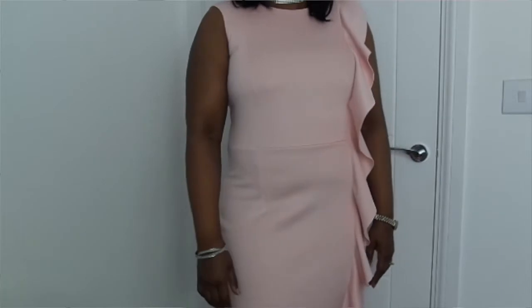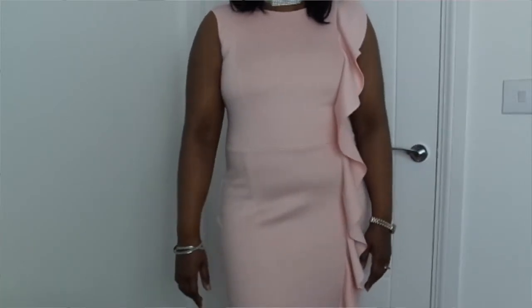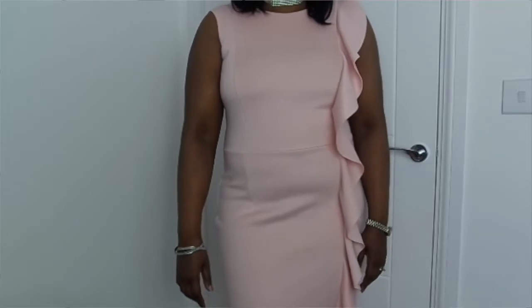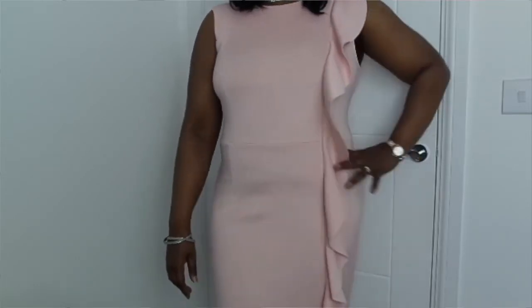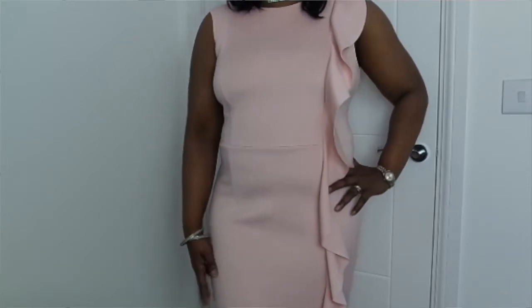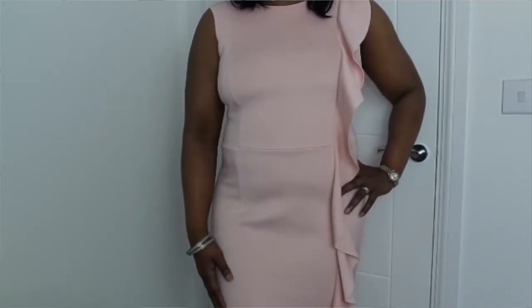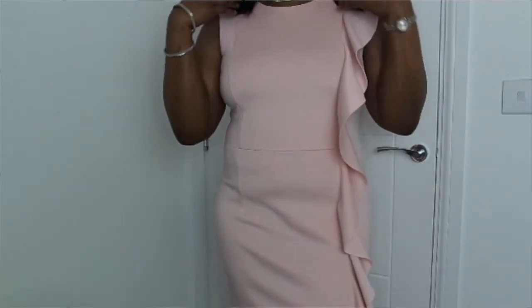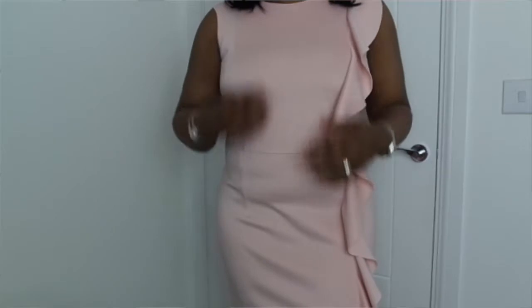This dress is from Debenhams and it's only 12 pounds. Not only can you wear this to a Christmas party — I'm thinking spring weddings, summer weddings, backyard parties, spring parties. Any sort of occasion you can think of, you can wear this dress. On a cruise or vacation in a warm country, you can actually wear this dress. It is really a dynamic piece.